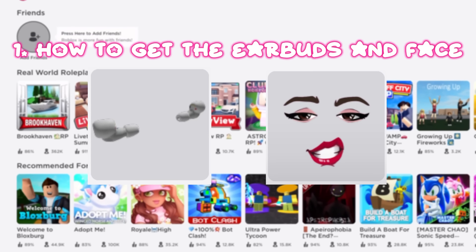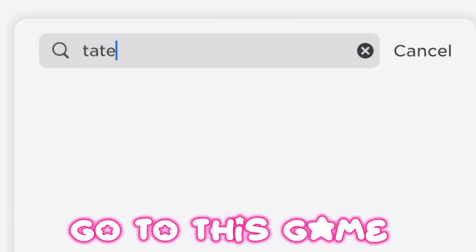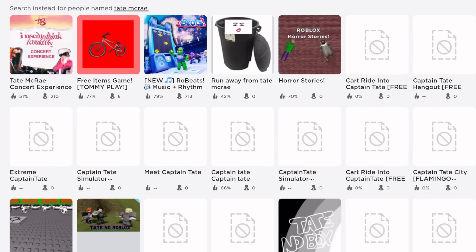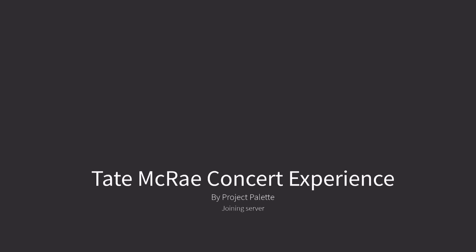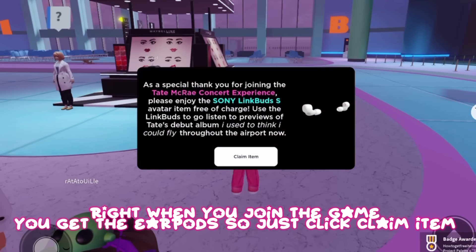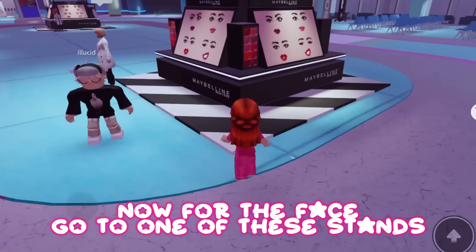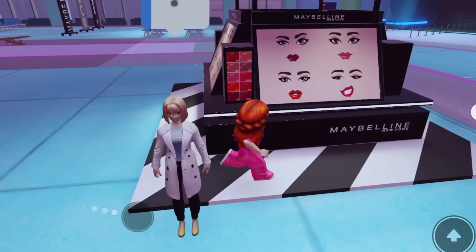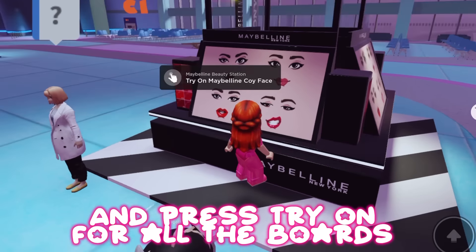How to get the earbuds and face: go to this game. Right when you join the game you get the earpods, so just click 'Claim Item.' Now for the face, go to one of these stands and press 'Try On' for all the boards.